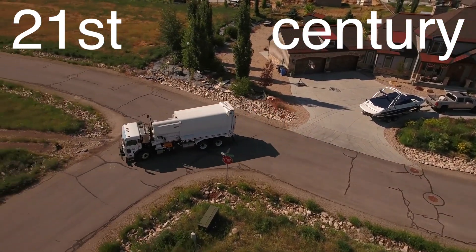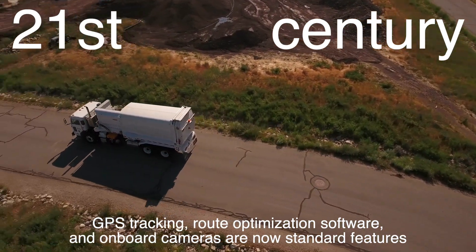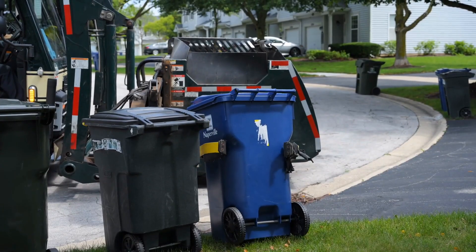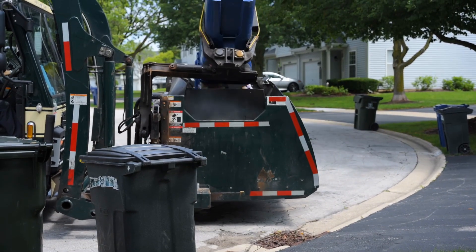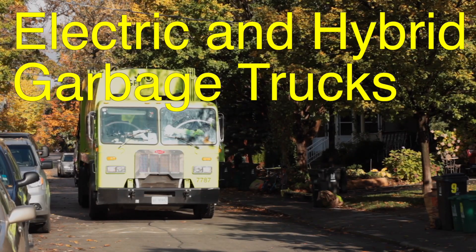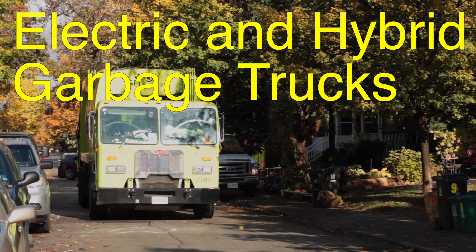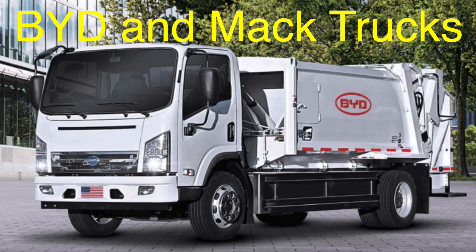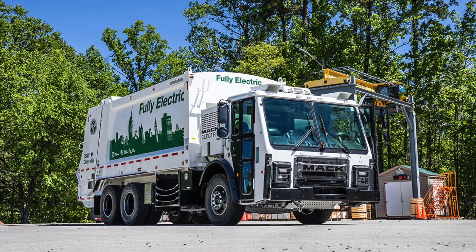In the 21st century, garbage trucks have gone high-tech. GPS tracking, route optimization software, and onboard cameras are now standard features, helping to improve efficiency and accountability. Many modern trucks are also equipped with sensors that can weigh garbage bins and track the amount of waste collected. Perhaps the most exciting development in recent years is the rise of electric and hybrid garbage trucks, which produce fewer emissions and are quieter than their diesel counterparts. Companies like BYD and Mack Trucks are leading the charge, creating electric garbage trucks that combine sustainability with cutting-edge technology.